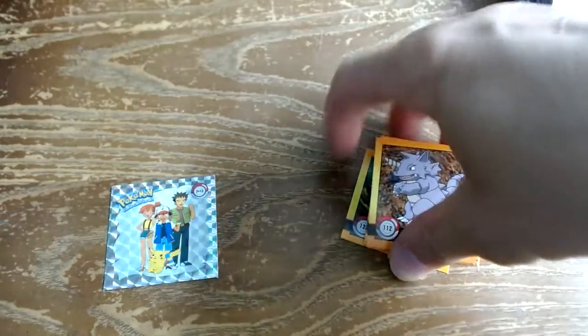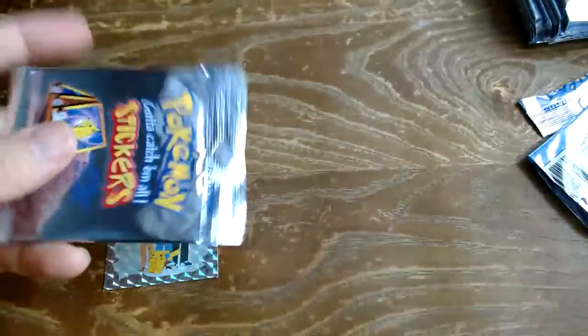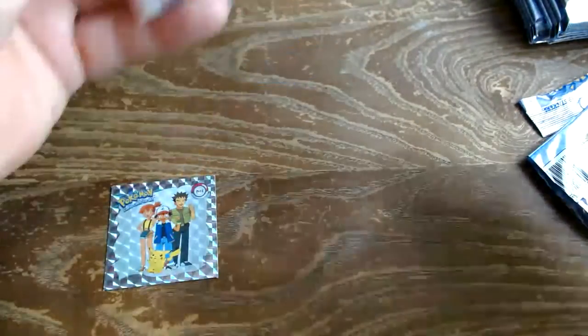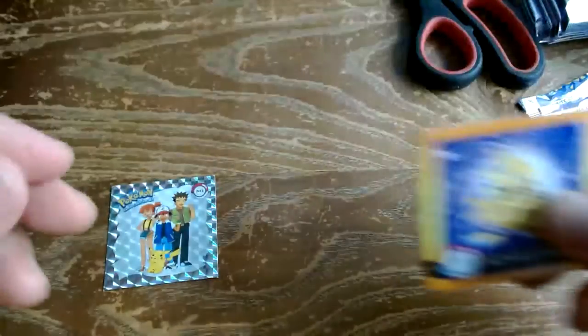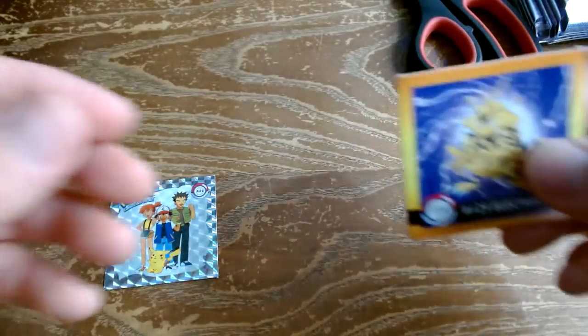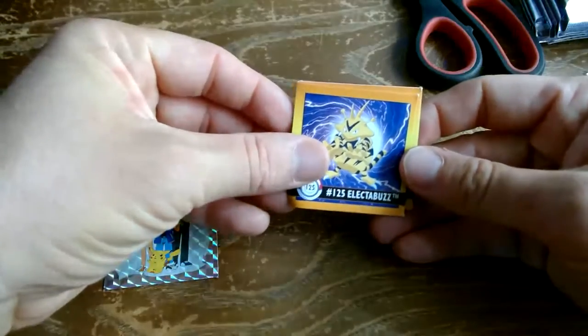If you remember these, put it down in the comments — did you ever collect them? Were you lucky enough to have one of those albums? We're going to open maybe five or ten packs today. I would love to get a Charizard because PSA graded sixes, sevens, and eights are going for 25 to 100 bucks.